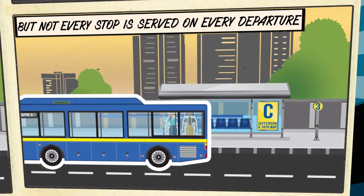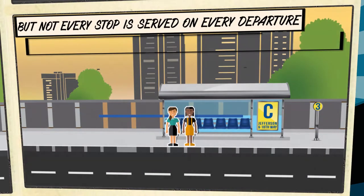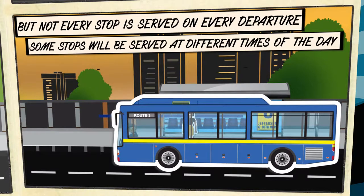But not every major stop is served by every departure time. Some major stops are only served at specific times of the day, like rush hours.